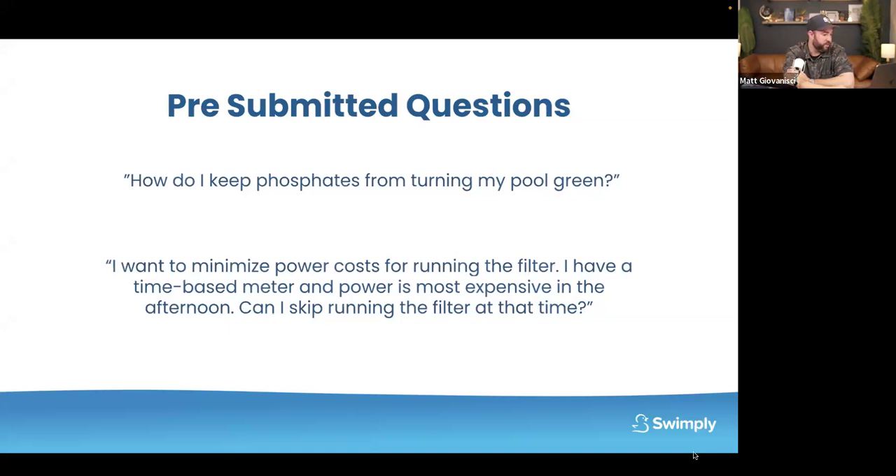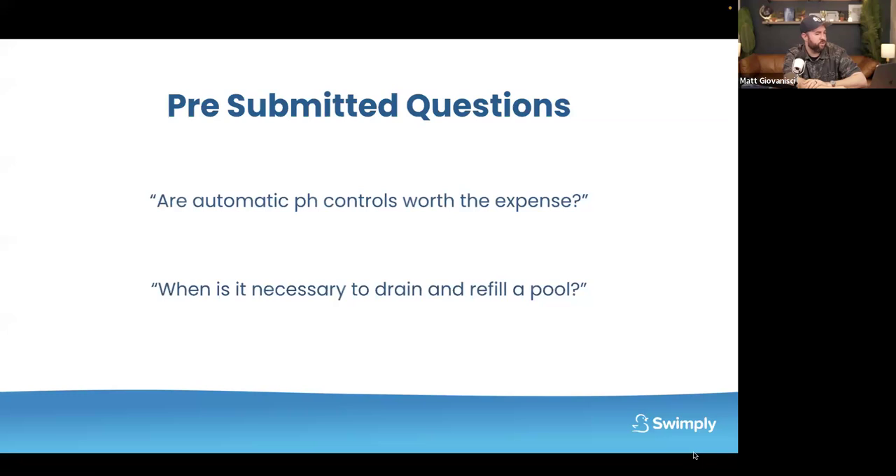To minimize power costs with a time-based meter where power is most expensive in the afternoon: yes, you can skip running the filter at that time. You can run it 12 hours overnight. If your pool is constantly dirty you'll want to run it more, but otherwise go for it. One note: if your pool is heated and you run your filter at night, you create surface tension causing more evaporation, which means your pool cools down more at night — so you may run your heater a bit more. Are automatic pH controls worth the expense? Nope — alkalinity increaser is baking soda and you just add it to your pool.